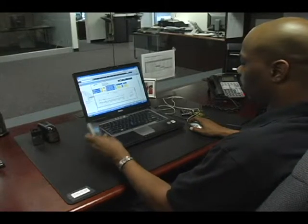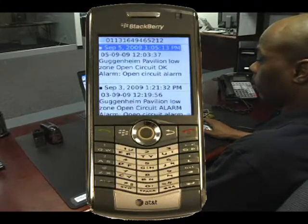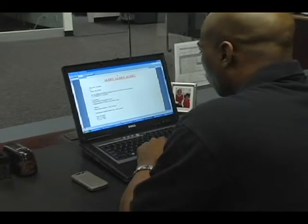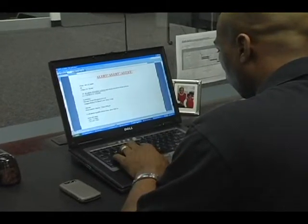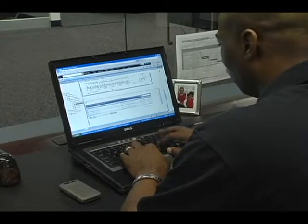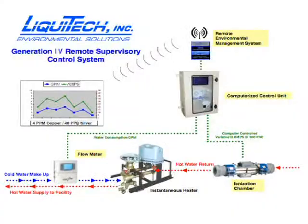As the system encounters an alarm, a notification is sent to Liquitec, and the application engineer connects remotely to the system to view the alarm status. Appropriate action is then taken to clear the alarm and restore normal system operation.